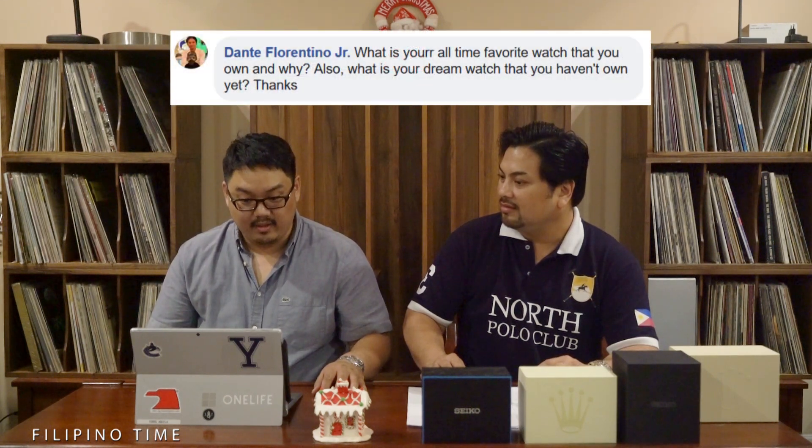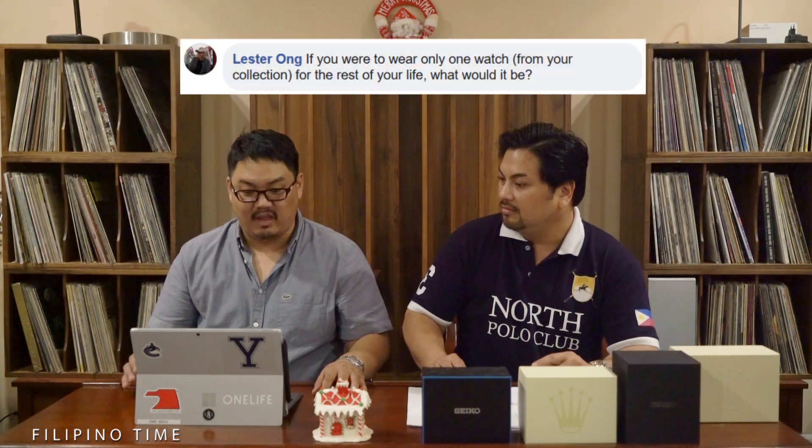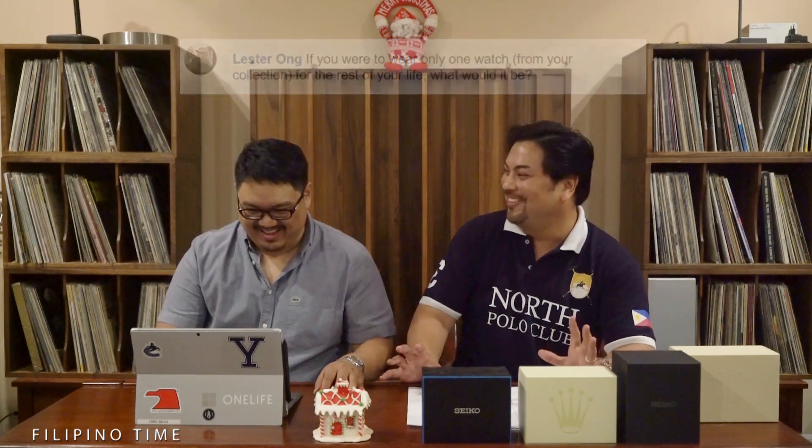One last thing: maybe if you're particular about it, look into what type of movement a micro brand is using — that will at least keep the watch going. The next question is from Dante Florentino Jr., who asks: what is your all-time favorite watch that you own and why? Also, what is your dream watch that you haven't owned yet? Similarly, Lester Ong asks: if you were to wear only one watch from your collection for the rest of your life, what would it be? [Both hosts react with comedic horror.]